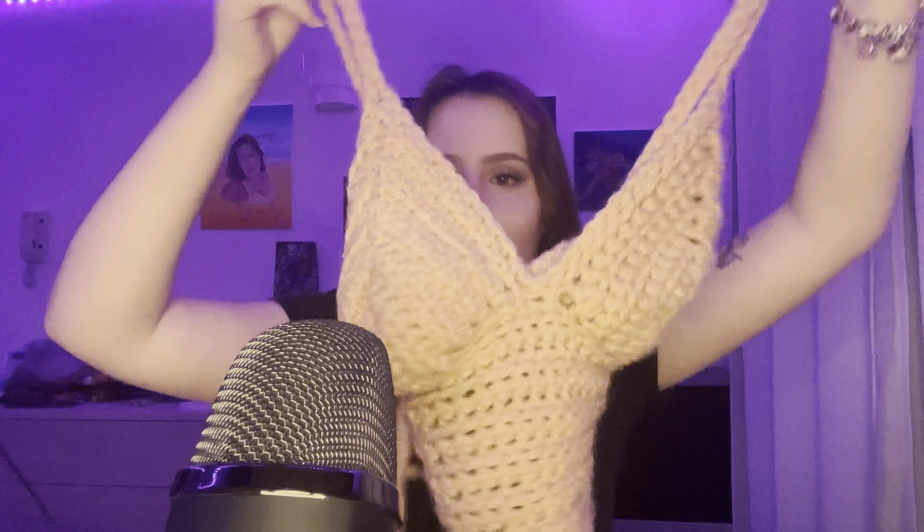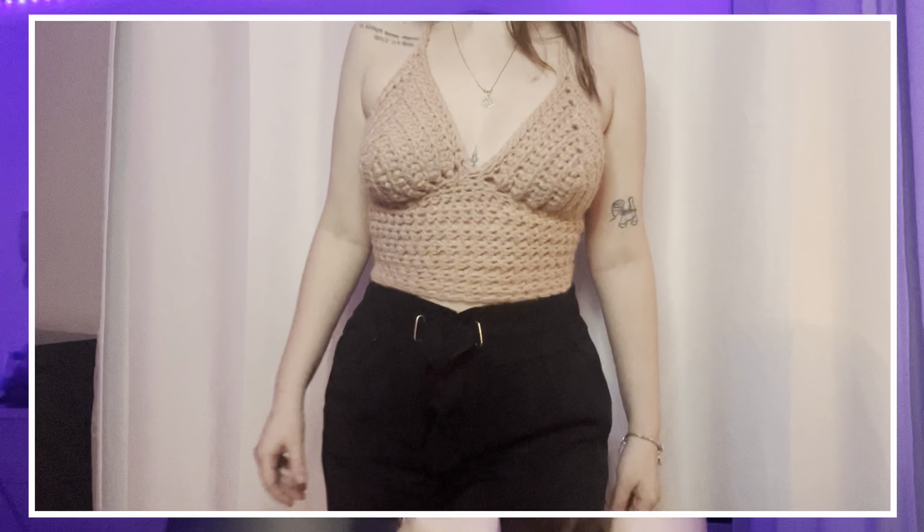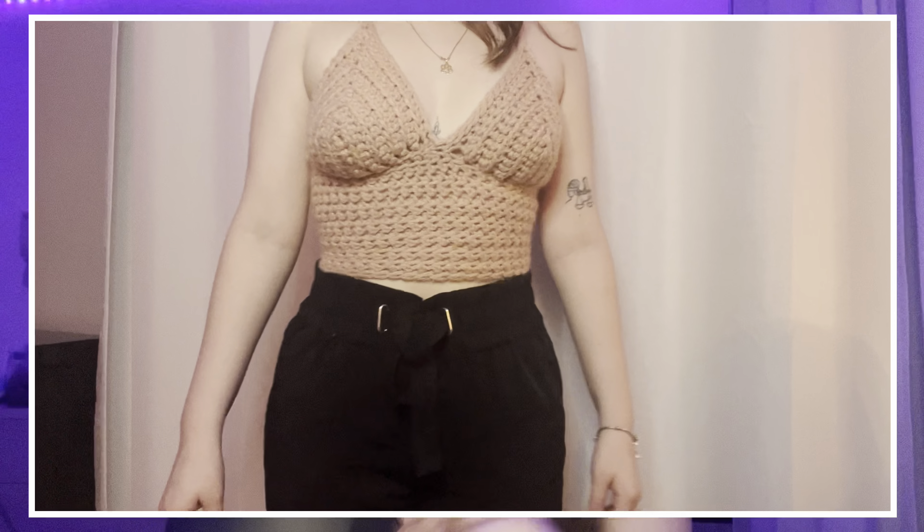The next top is like a lace top — you can see here. I already showed it in one of my videos. I can also do custom orders — if you ask me to crochet something, I can do it. It won't be free because yarn is quite expensive. I really love the back of this one; it's cute.